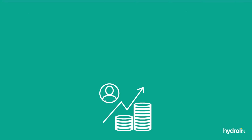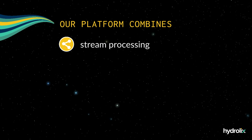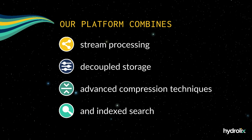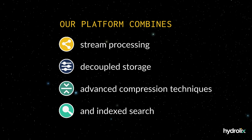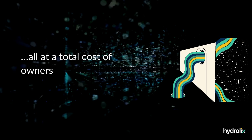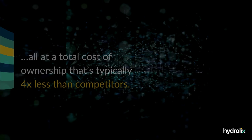Our platform combines stream processing, decoupled storage, advanced compression techniques, and index search to deliver real-time query performance at terabyte scale and beyond — all at a total cost of ownership that's typically four times less than competitors.